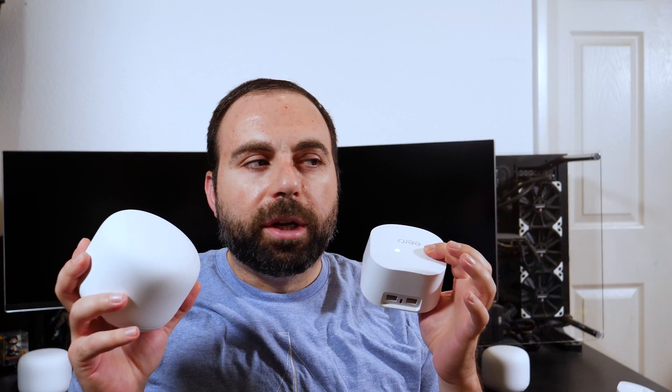The Eero 6 has the newer wireless AX standard and costs $40 less than the Nest Wi-Fi. If you already have the Nest Wi-Fi and are wondering whether to upgrade to the Eero 6, my answer is no — it's not worth it. The speeds are very similar, the Nest Wi-Fi has proven itself reliable, and both apps are easy to use. I don't consider this a meaningful upgrade.